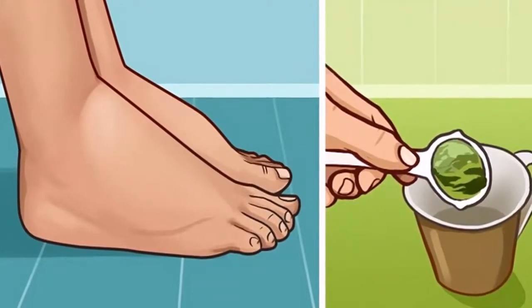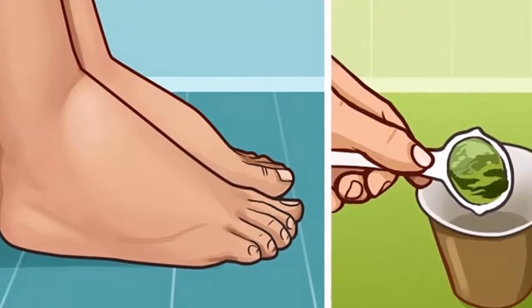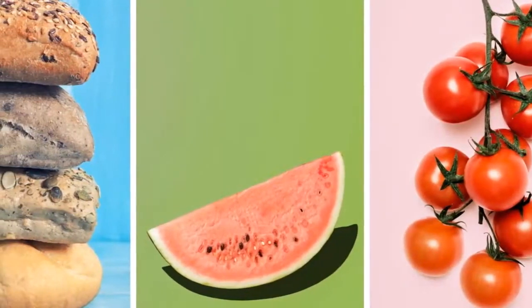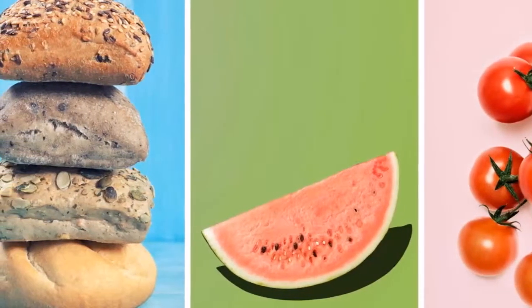9. Celery. Celery has a fair amount of fiber and potassium, and high water content. Due to its unique sodium-to-potassium balance, celery is a beneficial natural diuretic and can effectively treat water retention.